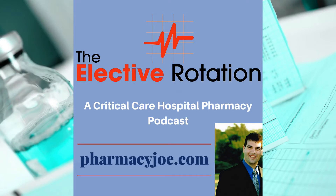What's up, Pharmacy Nation? I'm Pharmacy Joe. Thank you for listening to the Elective Rotation, a critical care pharmacy podcast. This is episode 393. In this episode, I'll discuss why is IV dextrose given to patients with DKA?